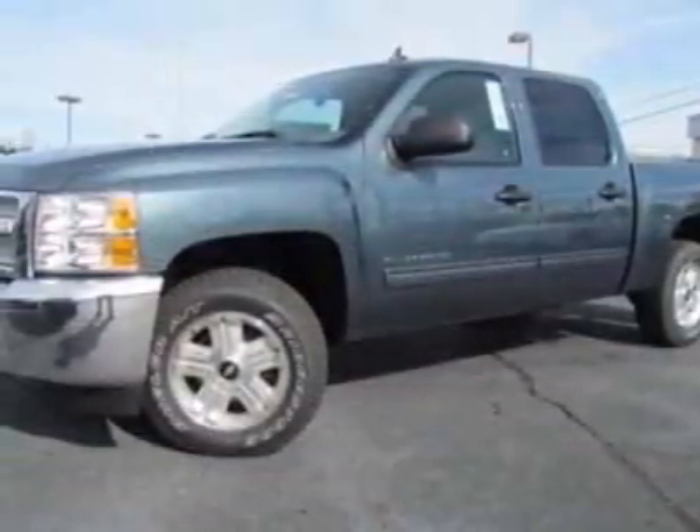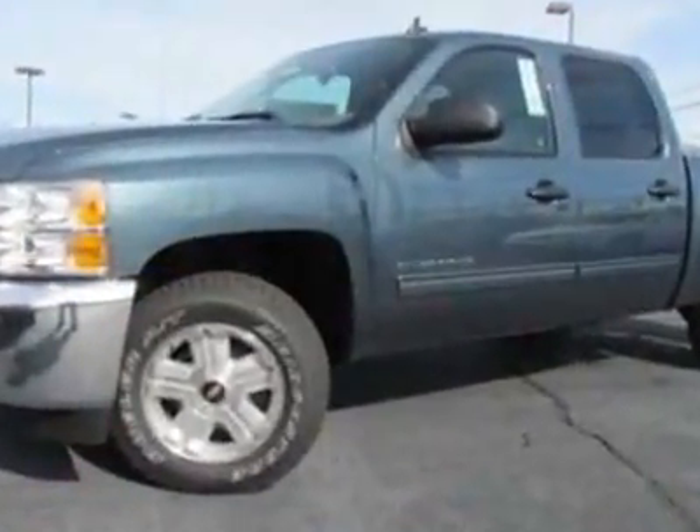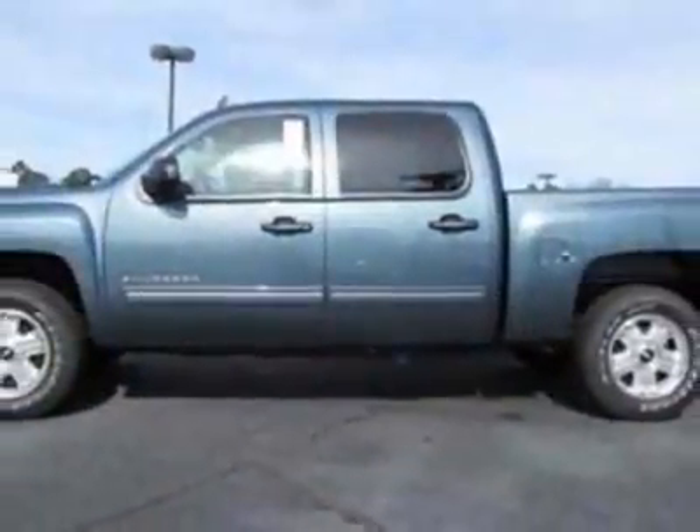6-lug chrome styled steel. Suspension package: handling, trailering, heavy duty. Call 888-430-8589 or email our friendly sales staff today to schedule a test drive.